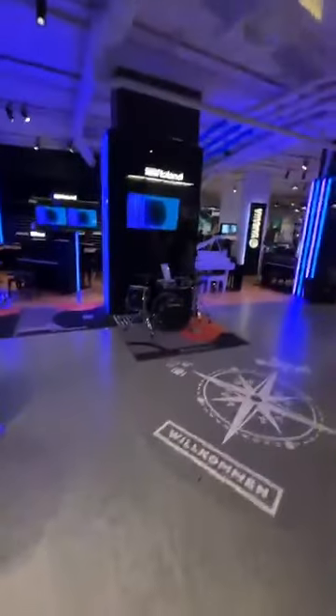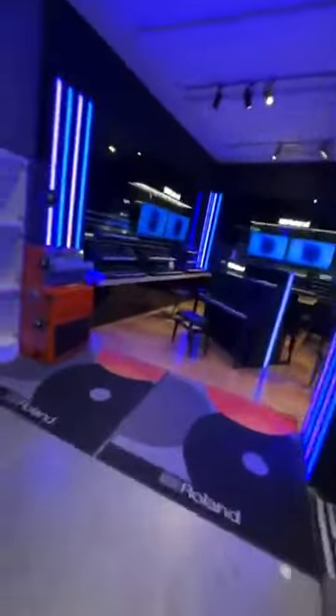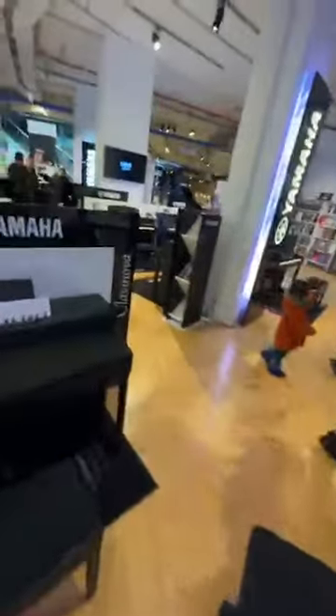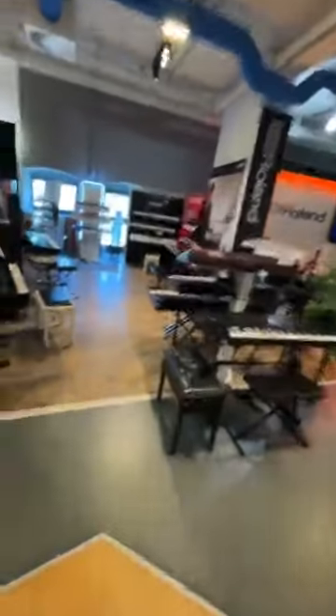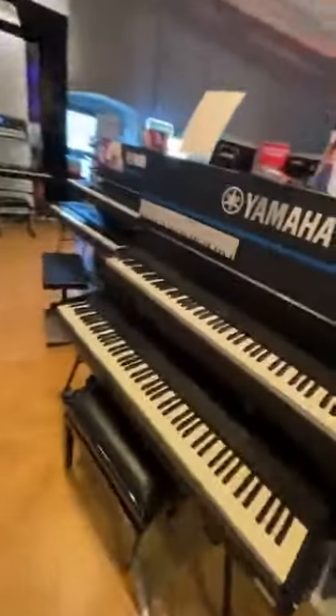Yeah, this is the store here. Look at this stuff — here's a Roland. They've got some nice keyboards here. This is all Roland stuff. Roland was my former associate. These are Yamahas. Clavinovas. Over here — Casios. This section, the DGXs — these are all digital pianos.